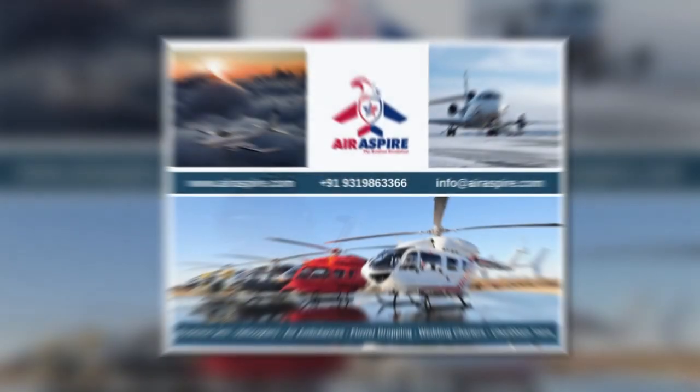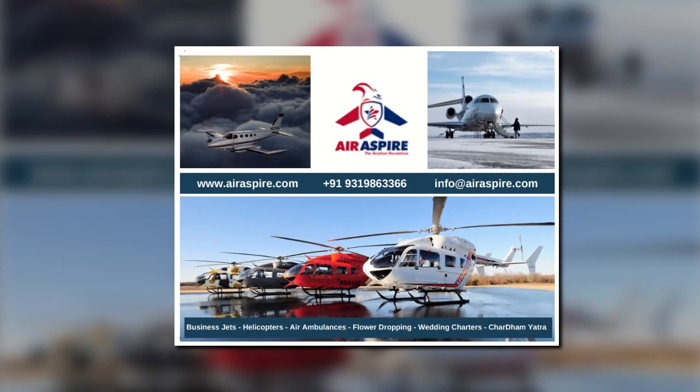For more updates on the ever-dynamic aviation industry, stay tuned on Air Aspire.